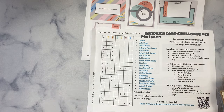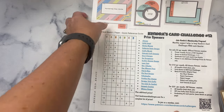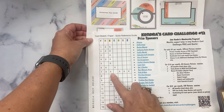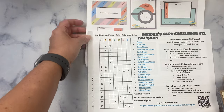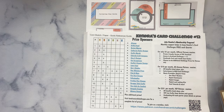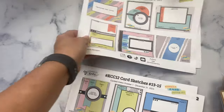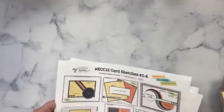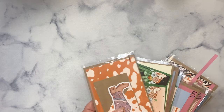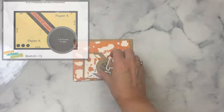The last page also has a list of all the Challenge 12 company prize sponsors and information about my Patreon membership program and the benefits you can receive by becoming a patron. Off camera, I went ahead and cut my papers, sorted them into cellophane bags, cut all of my layers, and selected what images I would use for each of the 15 card sketches. For today, I'll be sharing the first card, sketch number one.